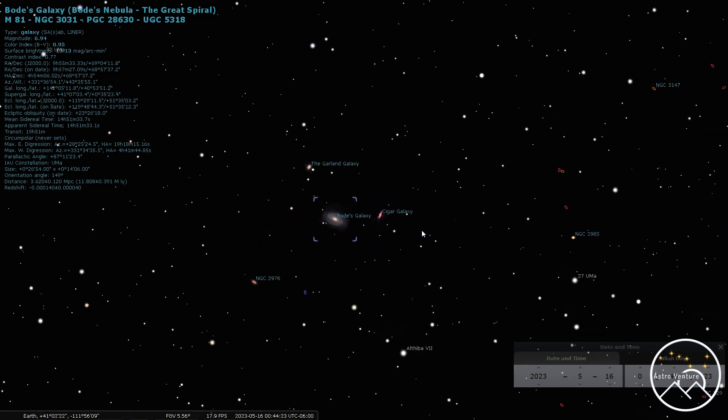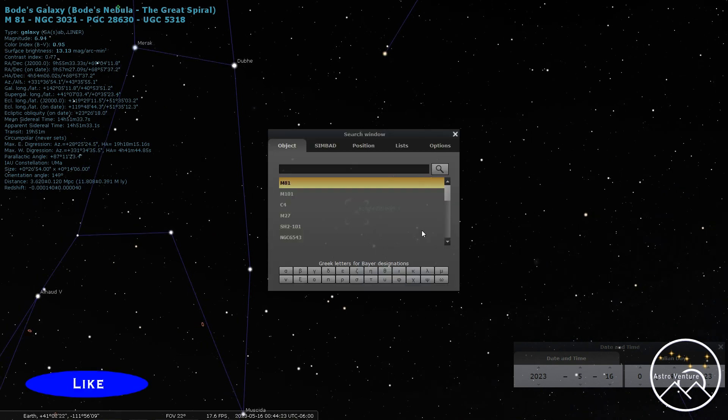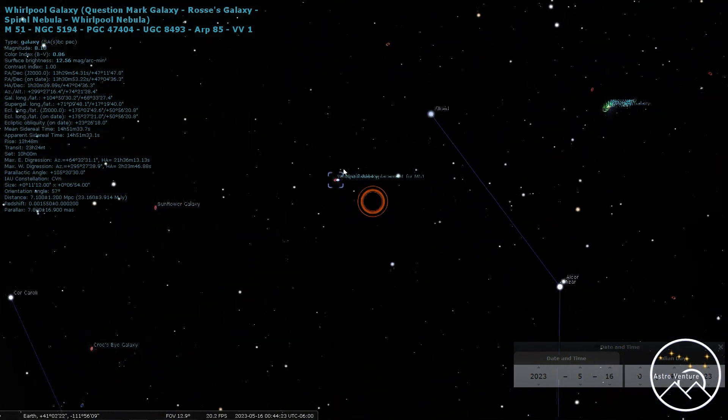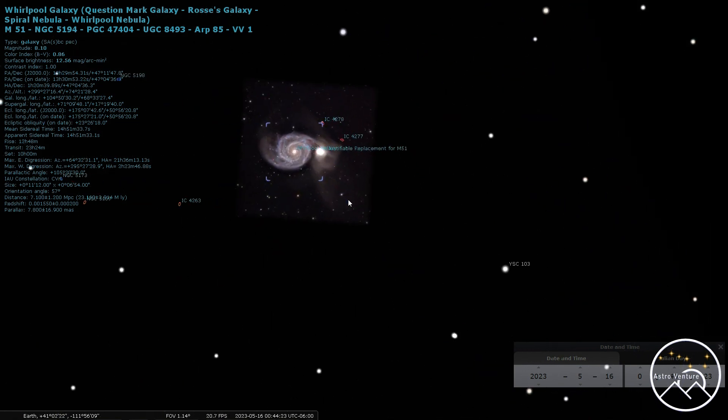Let's jump over to M51, the Whirlpool Galaxy, on the other side of the Big Dipper's handle. The Whirlpool is great because you've got one galaxy appearing to gobble up the other — it's a really rewarding target. The colors here really pop nicely, and right now it's sitting in a really good spot up in the sky.